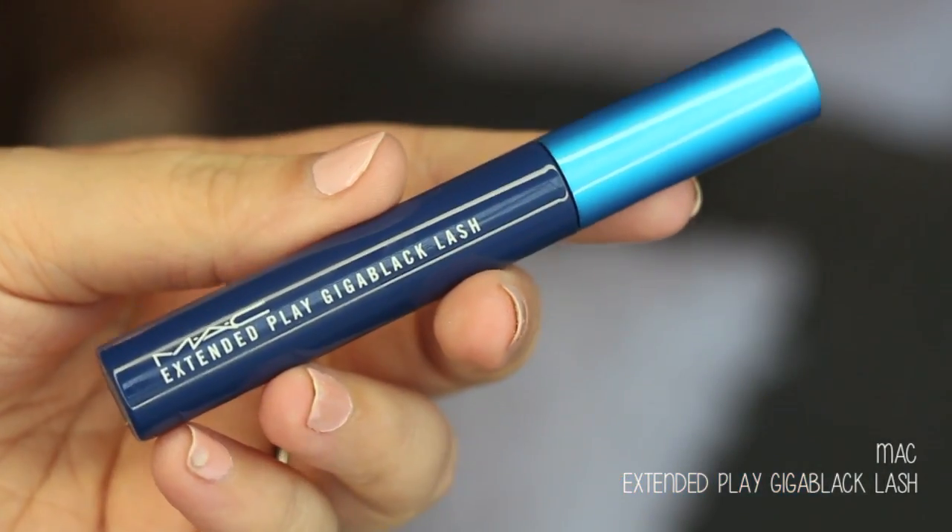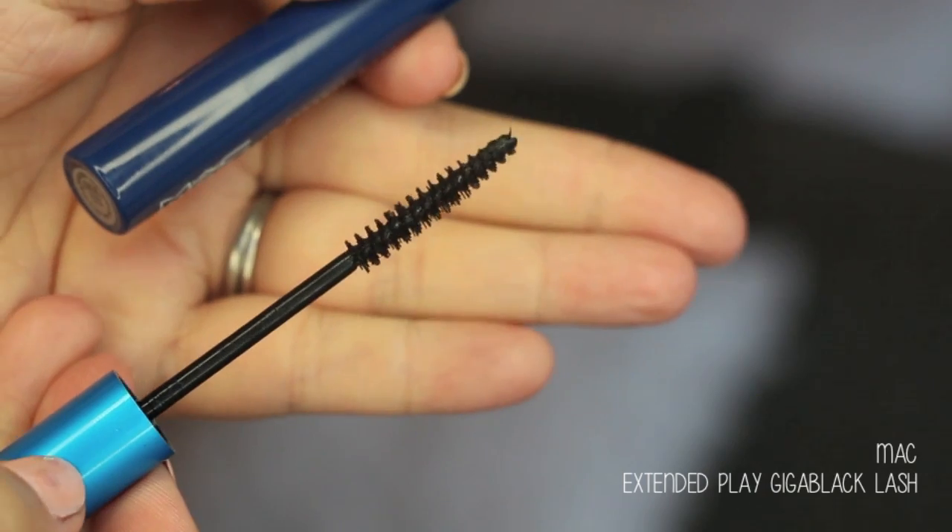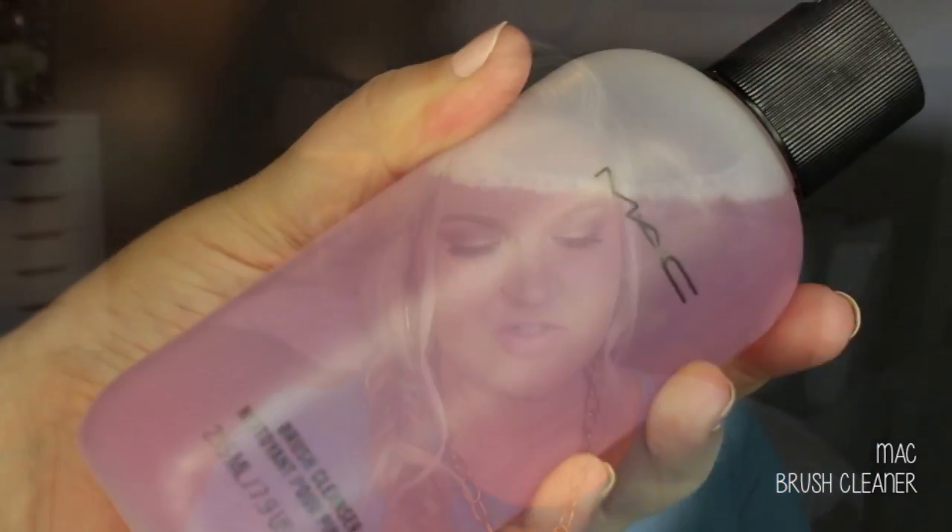Thank you to NARS for sending those - keep an eye out, coming to nars.com July 15th and Sephora August 1st. From MAC I picked up two things - the Extended Play Gigablack lash mascara. I've loved and worn this for my bottom lashes and picked up a new one because the old one was drying out. It has a really nice small wand that gets to the lower lashes - best lower lash mascara I've ever used. I also got a big bottle of MAC brush cleaner. You put a little out on a paper towel and swirl your brush around to spot clean.